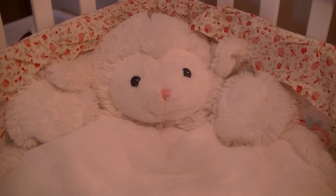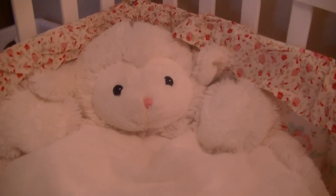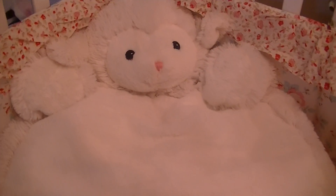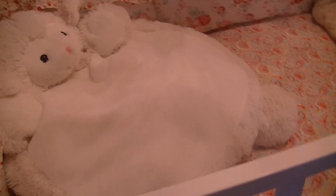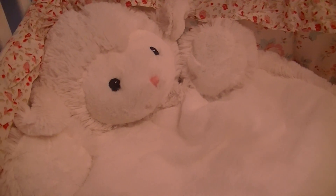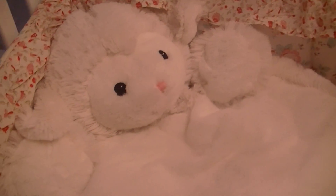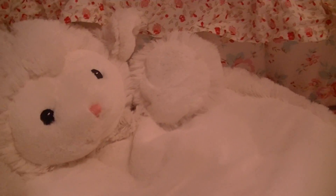Hi everybody, welcome back to the nursery. I had been wanting to get one of the pillows that the babies lay on and snuggle on, and I finally got one. It's in the shape of a lamb, which I just love. I picked it up at TJ Maxx for $16.99 — I didn't think that was too bad, so I went ahead and got it. I really love the lamb.